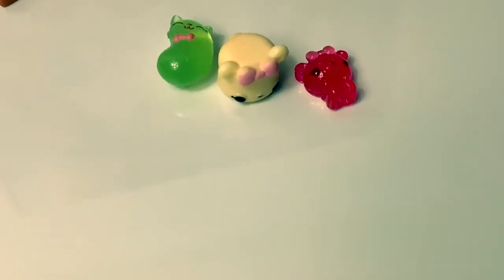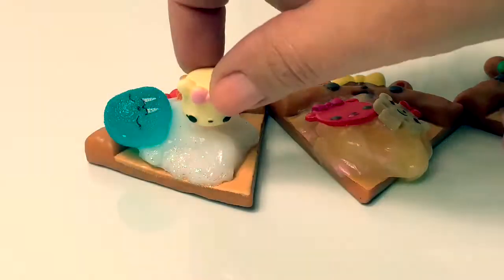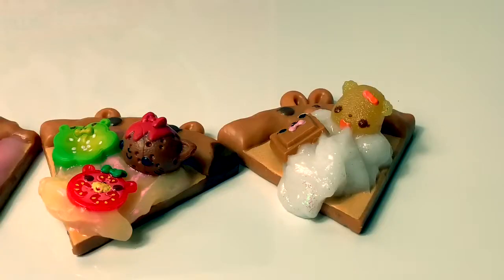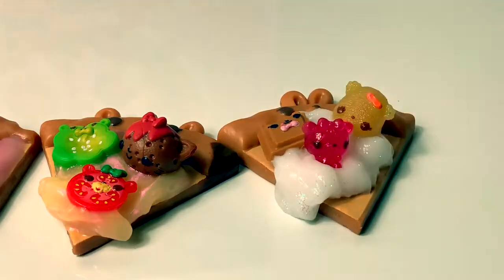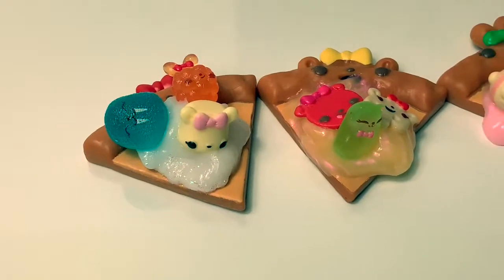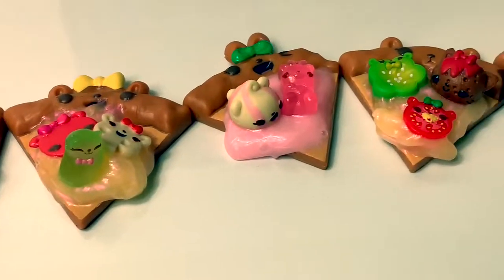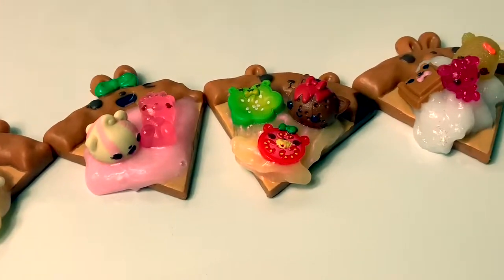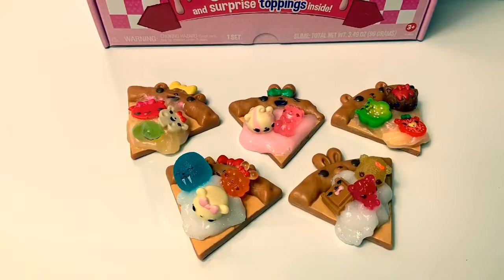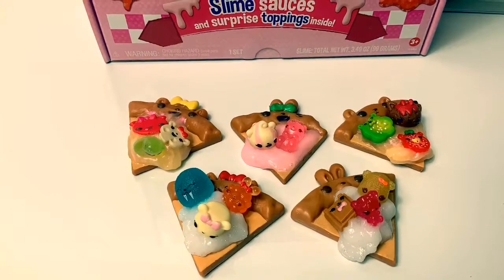Since I have three toppings left, let's find a place for them to go. Berry Fluffy can go here, Sour Kitty can go here, and Berry Cub can go here. These Num Num Snackables Pizza was super fun — all of it smells so yummy! Thank you for coming to Fun Toys Mundo, become a friend, click subscribe, and keep watching for more videos in English y español!